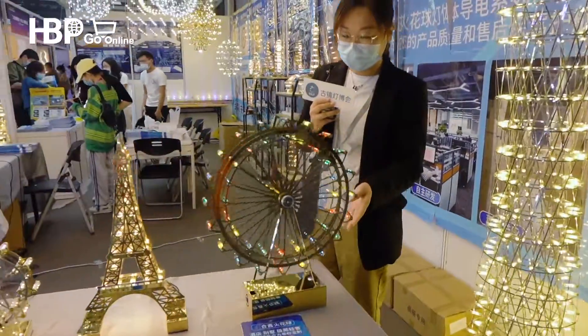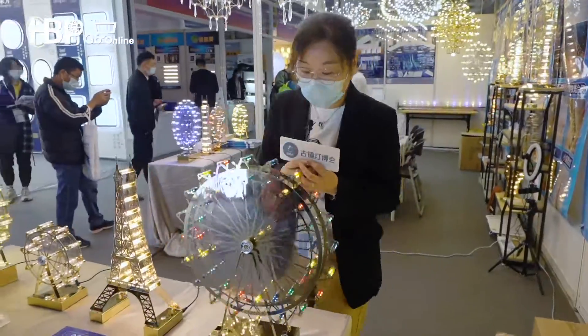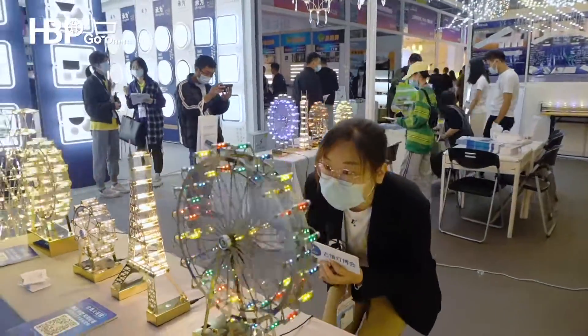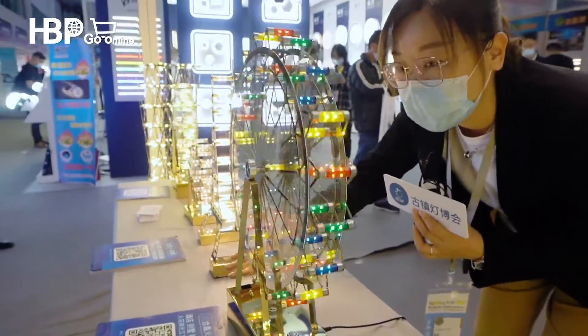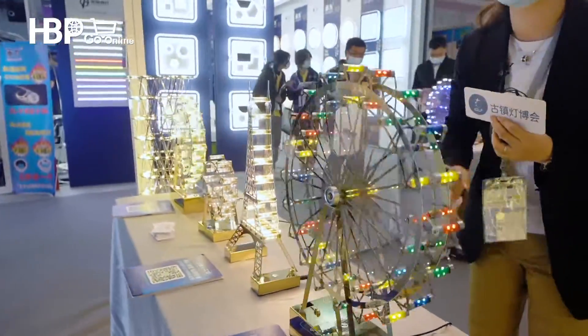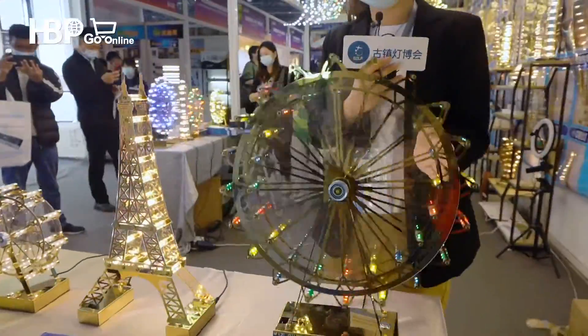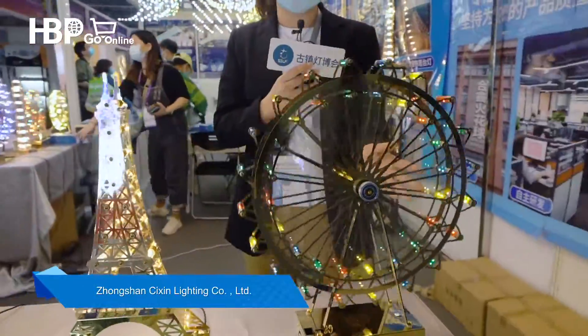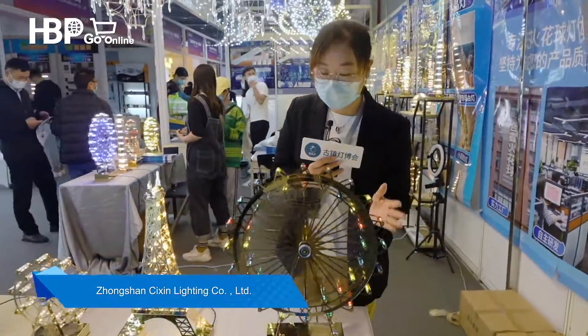I was attracted by this one. It's like a sky wheel. Why can it move on its own? I can feel wind here. The sales rep told me this light holds patents from Europe and China. They designed this light in their original factory.